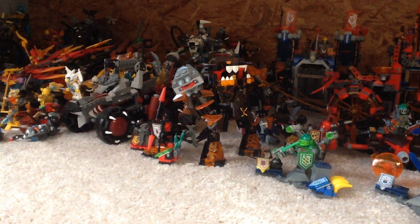Now moving to DC: we have Scarecrow's Harvest of Fear, set 76054, which will be 60 pounds. We'll have Scarecrow — possibly the 2013 version from the Arkham Asylum set. We also have a farmer, anti-gas Batman, and Killer Moth — I remember Killer Moth from Teen Titans. It features a Batcopter and Scarecrow's Combine Harvester vehicle.